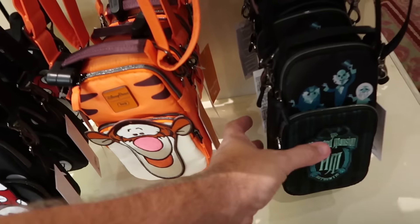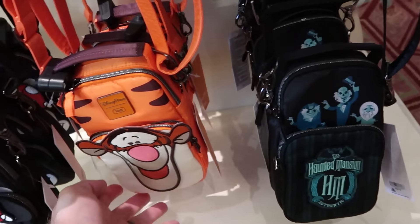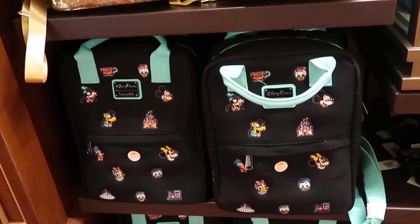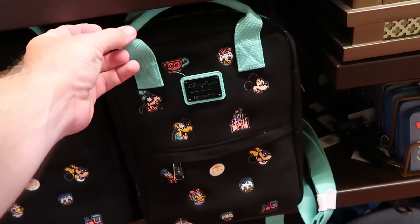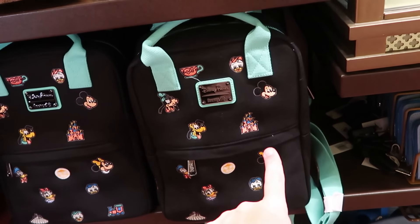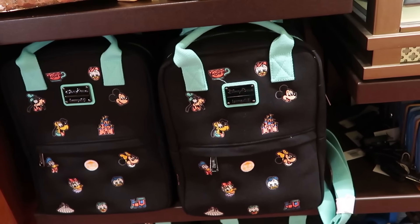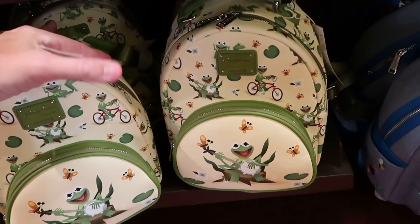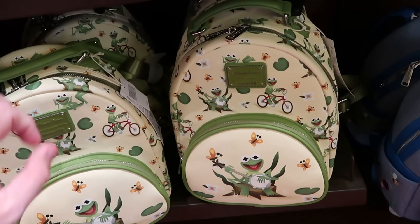The Haunted Mansion Lug bag with the hitchhiking ghost was sold out for quite some time but is back. Right next to it is the brand new Tigger. And there's a massive new Disney Parks Loungefly with embroidered characters including It's a Small World, Cinderella Castle, Huey, Dewey, Louie, and embroidered teacups for $79. A really fun Kermit the Frog Loungefly — he's picking a banjo on the front with lily pads, riding a bicycle, also $79.